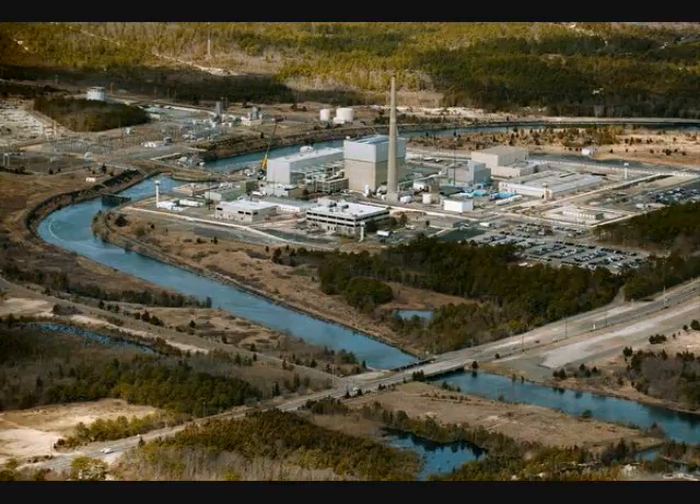Oyster Creek, like Japan's Fukushima plant, is a General Electric boiling water reactor with a Mark 1 containment system. But unlike Fukushima, Oyster Creek and all U.S. plants with this design have so-called hardened vent systems designed to prevent the dangerous buildup of pressure inside the containment dome in case of an accident. After Fukushima, in response to doubts raised about these systems, the U.S. industry pledged to implement improvements to ensure the vents were accessible and reliable.